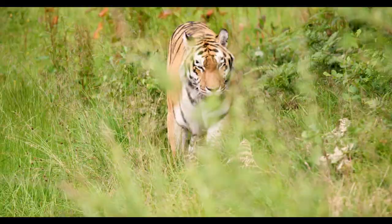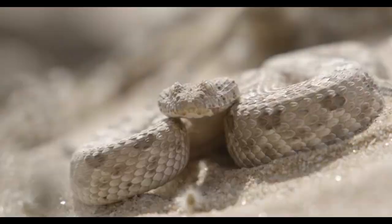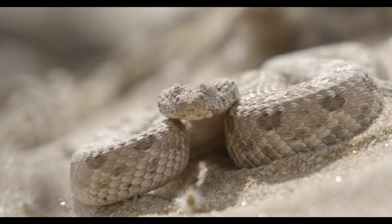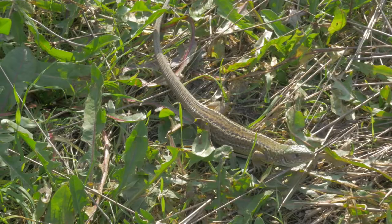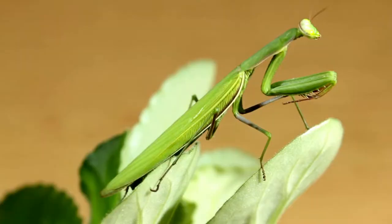Predators blend in with the background so their prey won't see them approaching until it's too late. Prey animals need to blend in as well, so hungry predators pass right by them. There are many different ways animals and insects can blend in with their surroundings. We're going to explore seven of them.